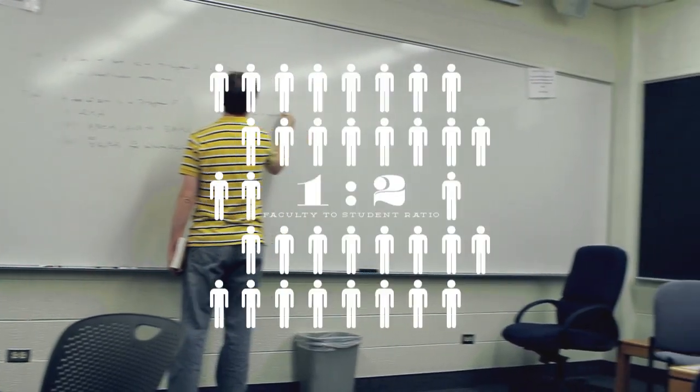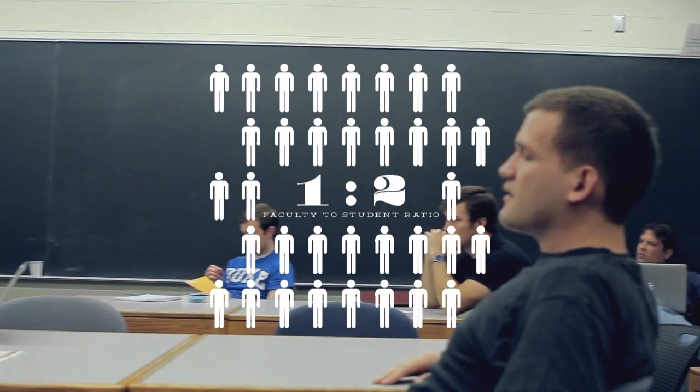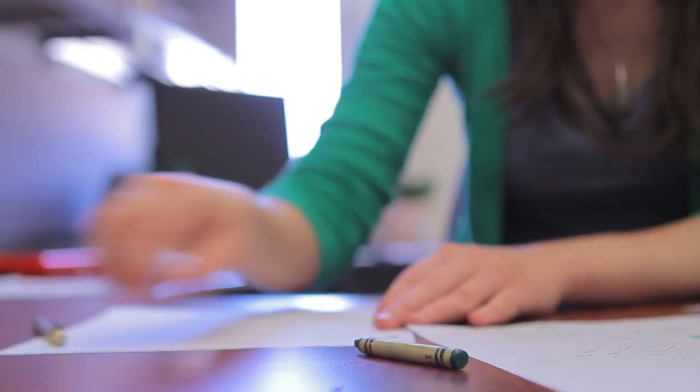The graduate program consists of about 35 students, with about a one-to-two faculty-student ratio. You will receive individual attention as you work alongside your professors and fellow students.